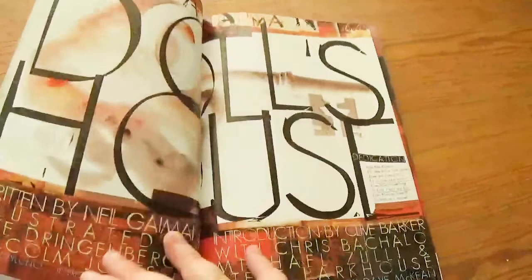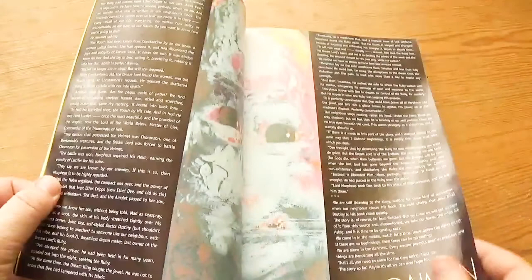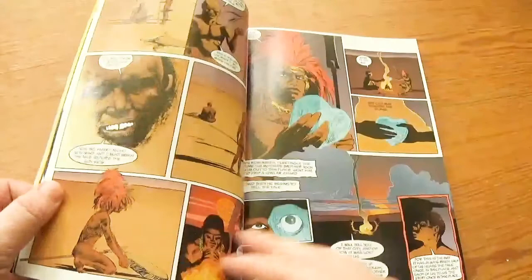This collected trade was also initially published in 1990. From poking around online, it looks like this trade was published before Preludes and Nocturnes, which was originally not going to be collected into a trade. This copy was printed later and is a fully recolored edition.